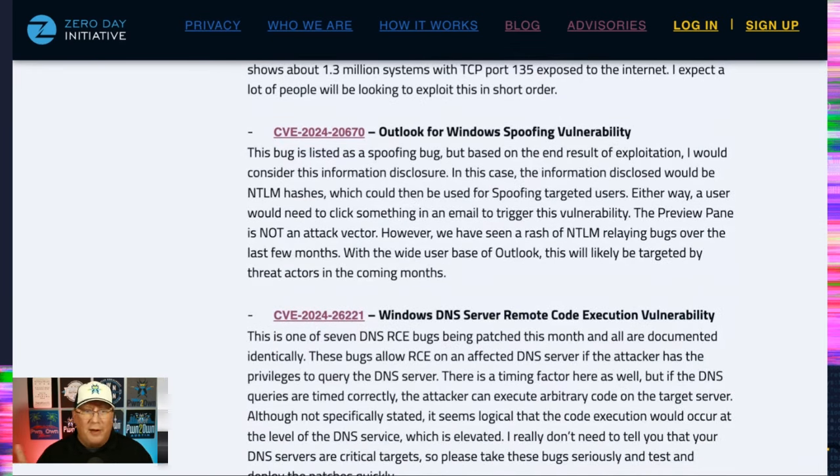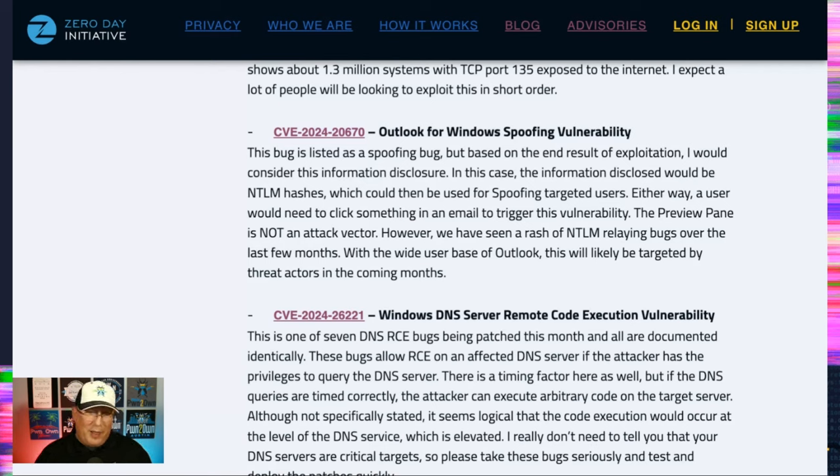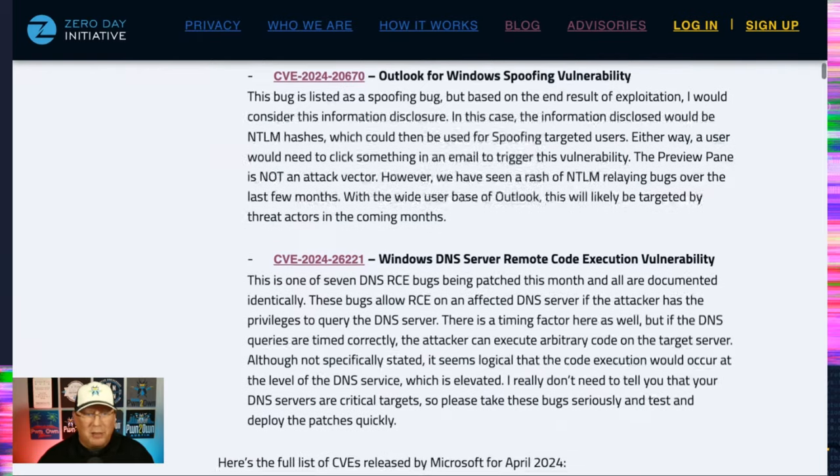Next we have an Outlook for Windows spoofing vulnerability. I would not call it spoofing — I would call it information disclosure, because what you're disclosing here are NTLM hashes, which are then used to spoof a user identity. Either way, let's patch the whole thing up. Outlook for Windows is rather ubiquitous, and NTLM replay attacks are becoming more common. We're seeing those out there, so definitely take a look and get your stuff patched.